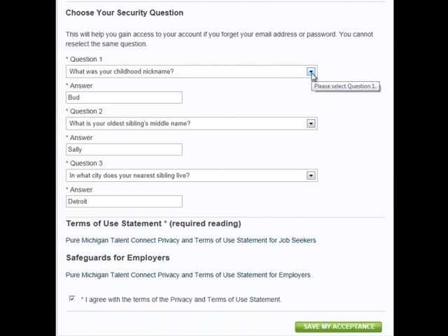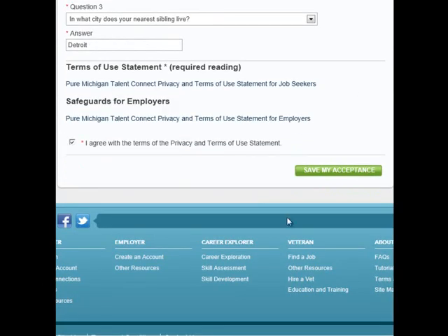Select three different security questions, which will be asked when you lose or forget your password. Please read the Terms of Use statement and click the checkbox, then click Save My Acceptance.